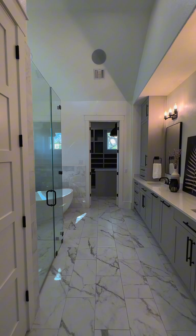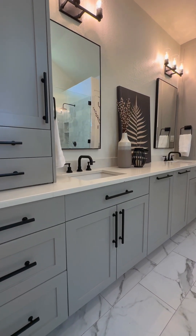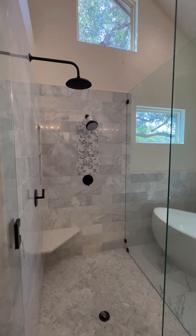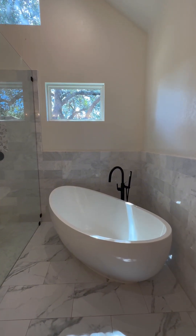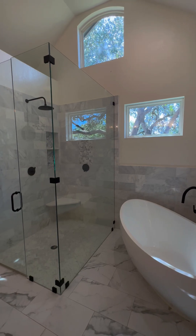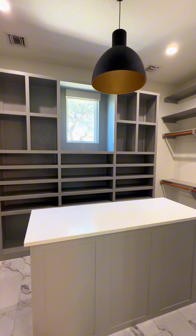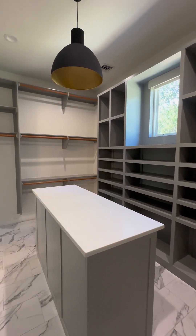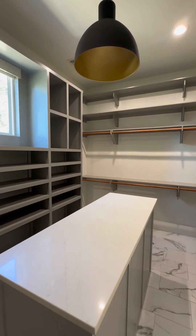That barn door leads you into a true spa-like bathroom. You're going to have your own spa experience every day, from the gorgeous gray custom cabinets that are 100% wood, to a beautiful shower with custom tile, a freestanding tub, and tile going up the wall that just finishes the look beautifully. Then you'll walk into the most incredible walk-in closet — it has an island, tons of different storage options, and even a window to let in great natural light. Truly, this master suite is one you will never want to leave.